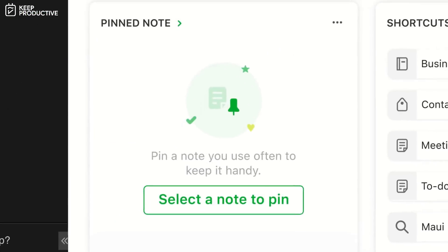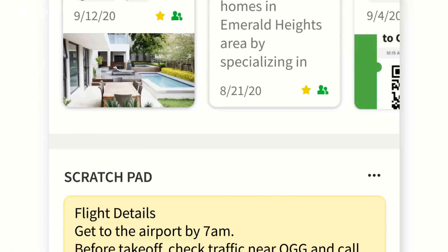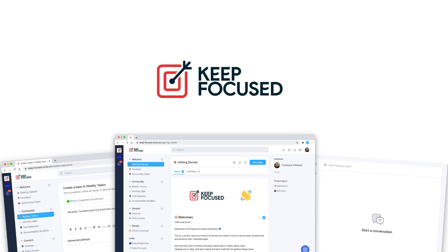Evernote have launched a brand new feature and in today's video we're going to dive into what that is. Hello everyone and welcome to the Keep Productive YouTube channel. It is Francesco here. Today we will be diving into this brand new Evernote feature called Evernote Home. We'll also be launching a conversation with the Evernote CEO about this feature and some of the things you guys might have questions about. Please do become a subscriber of Keep Productive and check out the brand new Keep Focused community.